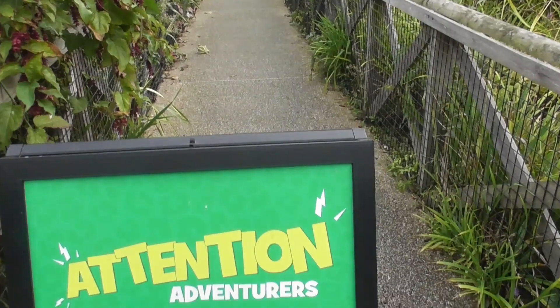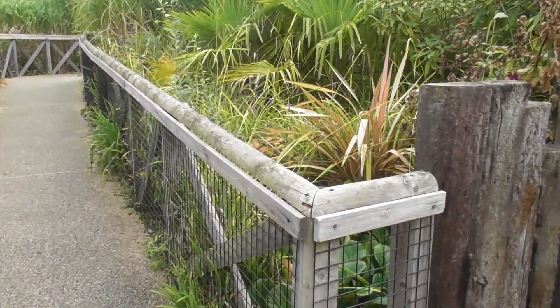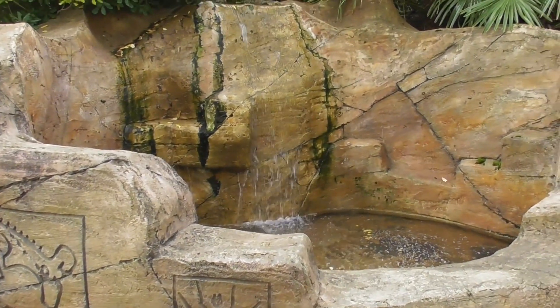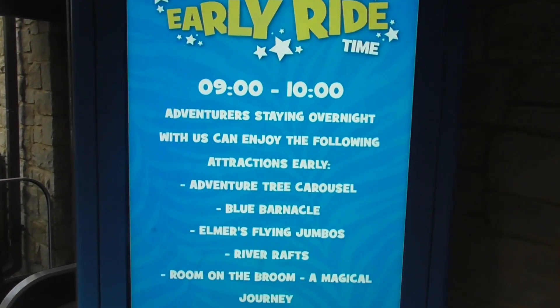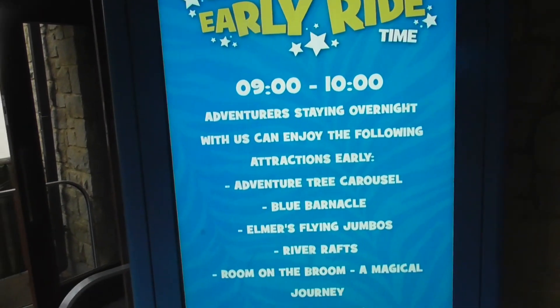This pathway leads to the theme park. This path leads to the theme park on early ride time as well. When the park is open there's early ride time which includes the Blue Barnacle, Elmer's Flying Jumbos and many more kids rides. If you want to just come in and relax — the Wackamama Village is up there as well. You go in there in the evening but it wasn't open last night. Early ride time includes Room on a Broom, Magical Journey, Tynor Truckers, River Rafts, Blue Barnacle, and Adventure Tree Carousel as well. Obviously it's all closed off today due to the park not being open.